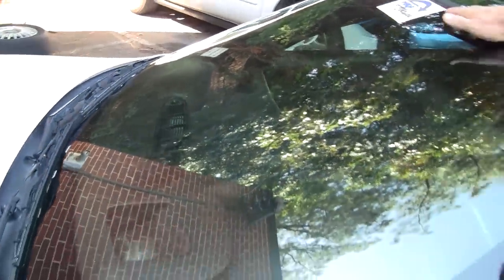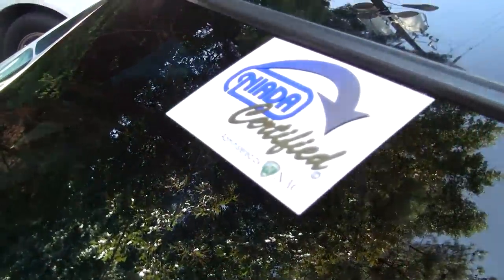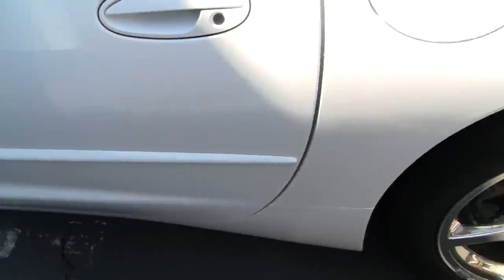This car does come with our NIDA 12 month, 12,000 mile warranty, as well as our two year, 50,000 mile powertrain warranty. The car does have the side molding and the chrome wheels.